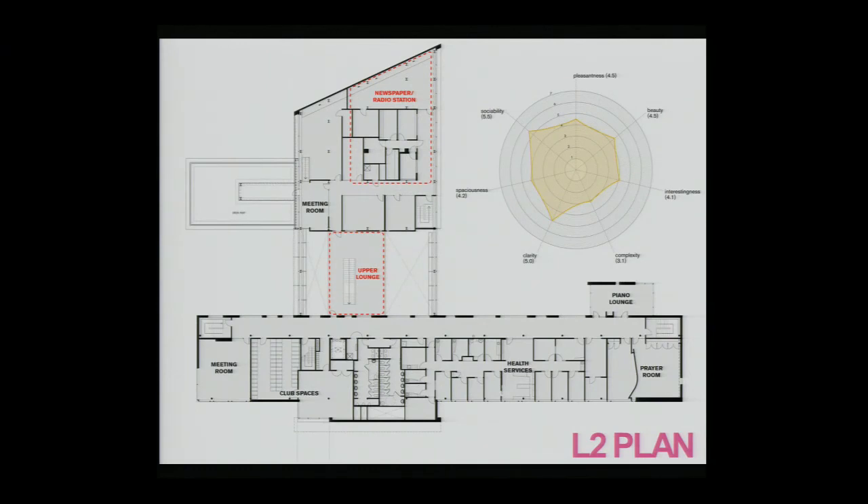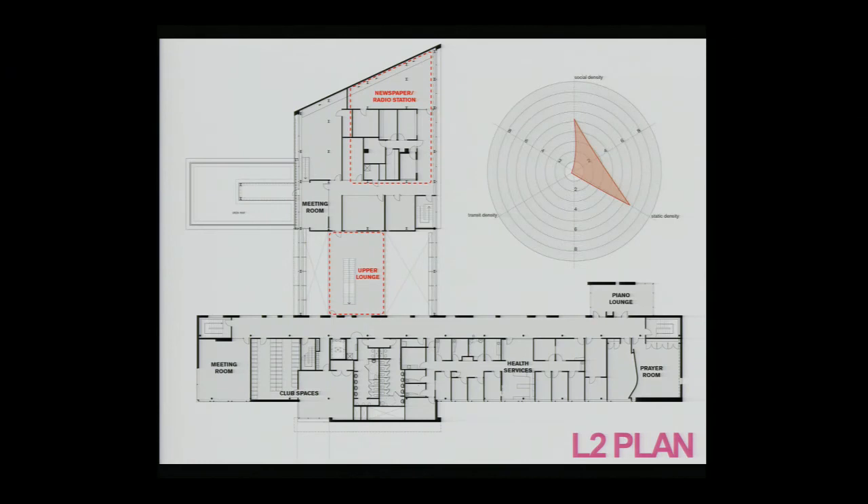The second floor had quite a different design intent — it was intended to be an area where students could get away from the hustle and bustle of the main floor, promoting relaxation and individual types of behavior. Looking at the semantic differential responses, pleasantness, beauty, and interestingness were all significantly higher than what was found in the cafeteria level, suggesting this place was seen in a more positive light. When we looked at the density of behaviors, the majority were of a static or individual nature, so design intent was achieved in this respect.